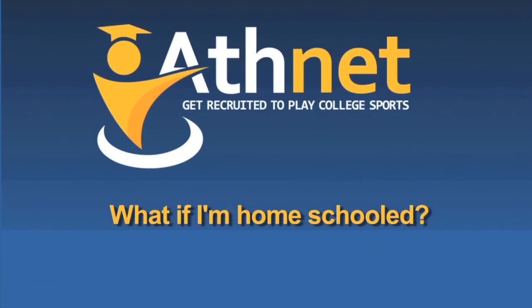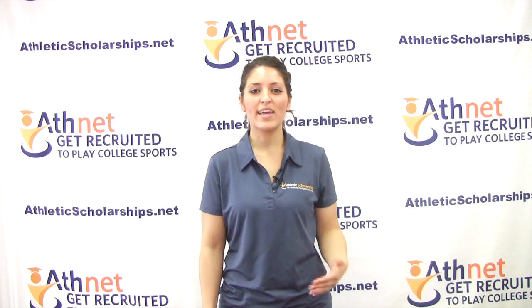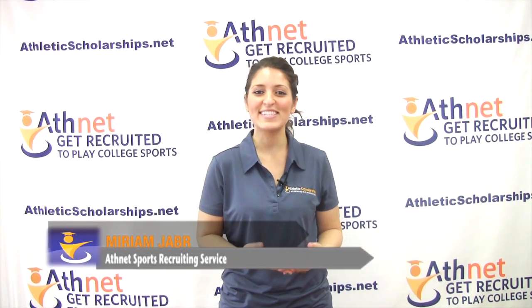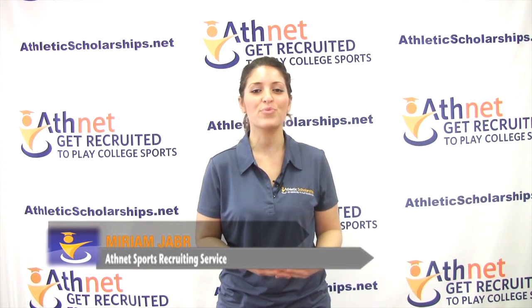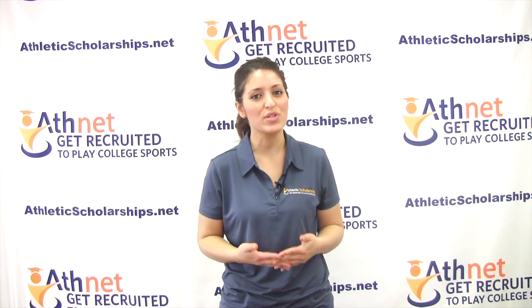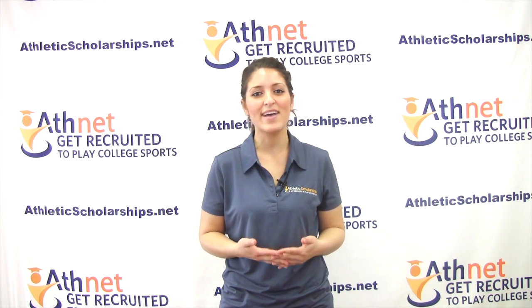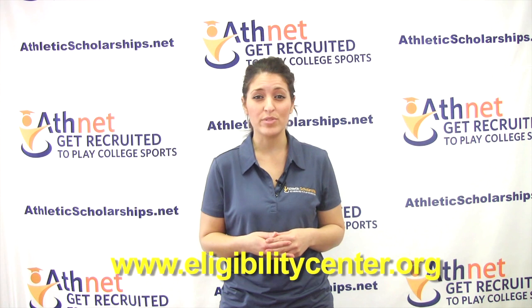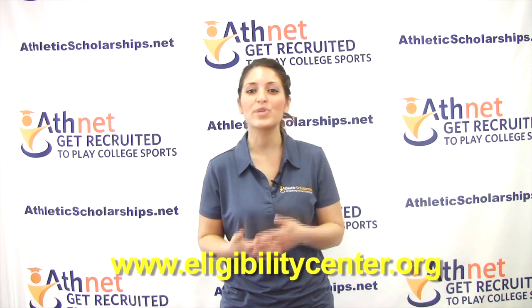What if I'm homeschooled? The NCAA allows homeschool student-athletes the opportunity to compete at the NCAA Division I, II, or III levels. There are several steps that must be taken to be eligible to compete in the NCAA as a homeschooled student. To view resources, go to www.eligibilitycenter.org, click the link for NCAA college-bound student-athlete, then choose the Resources tab.